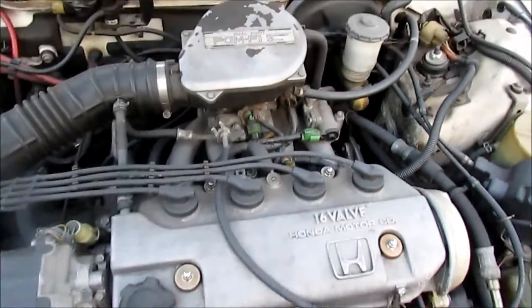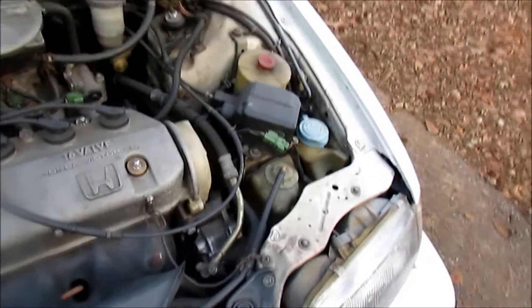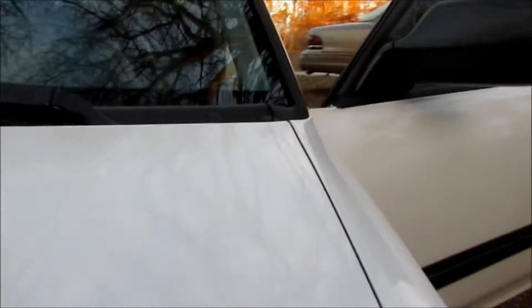Look how stock, look how clean. Look at the fit, look at the alignment of the hood — it's perfect.